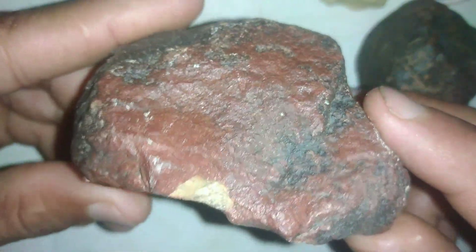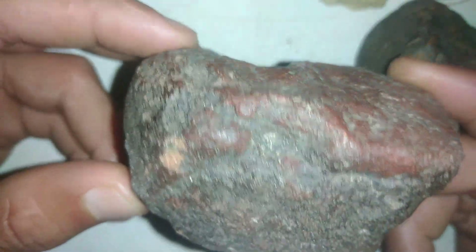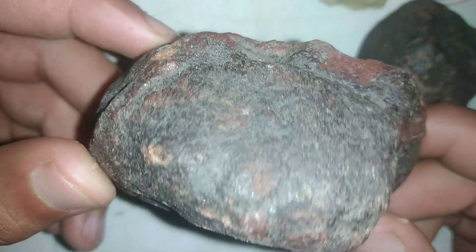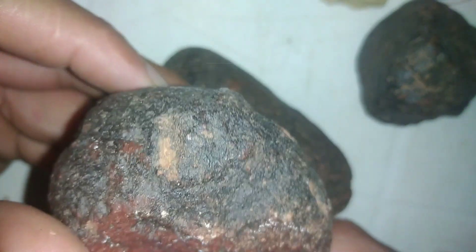Here's a starry surprise: some meteorites contain diamonds formed during violent asteroid collisions. These space rocks aren't just scientific curiosities — they're keys to understanding Earth's origins and the ingredients of life itself.